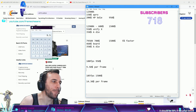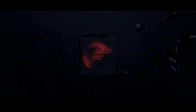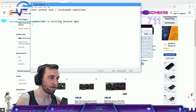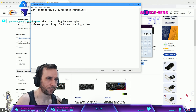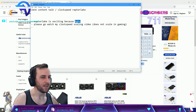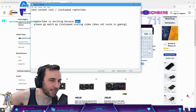AMD made a massive mistake not supporting DDR4. Raptor Lake is exciting because of six gigahertz, but please go watch my clock speed scaling video - it does not scale in gaming. This six gigahertz stuff only scales in Cinebench, Geekbench, and similar benchmarks. Intel is playing the AMD game with that.